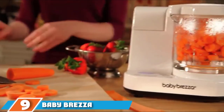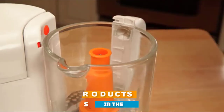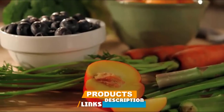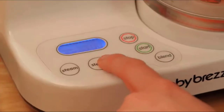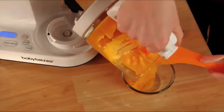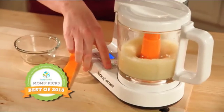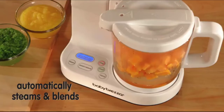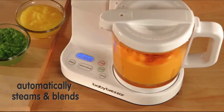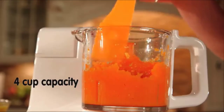Next at number nine we have the Baby Brezza Glass One Step Baby Food Maker. If you're looking for an all-in-one system to streamline the baby food making process, the Baby Brezza is going to be your new favorite kitchen tool. It steam cooks then automatically switches to blending, so you can fill it, start it, and walk away. Doing all the cooking and blending in the same appliance helps cut down on dirty dishes, and most recipes are ready to serve or store in 10 to 15 minutes. An LCD control panel houses versatile settings to choose between steam only, blend only, or steam and blend.